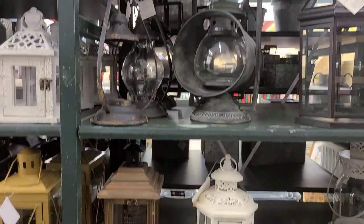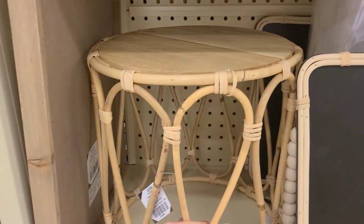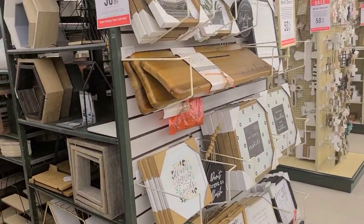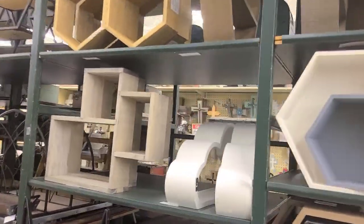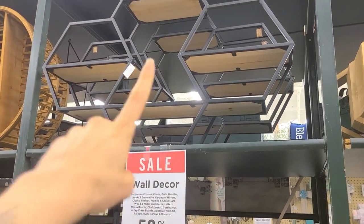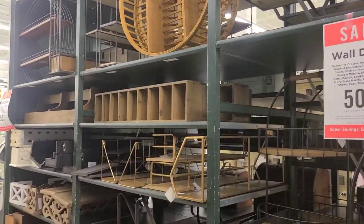That would make a cute plant stand too — $50 though? Like, who are they kidding? What is this, Michael's? I thought they were supposed to be cheaper. These are cute though — little shelves and stuff. I like that one. It's too symmetrical though, bothers me.